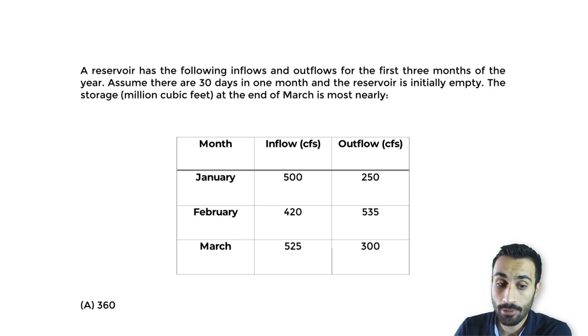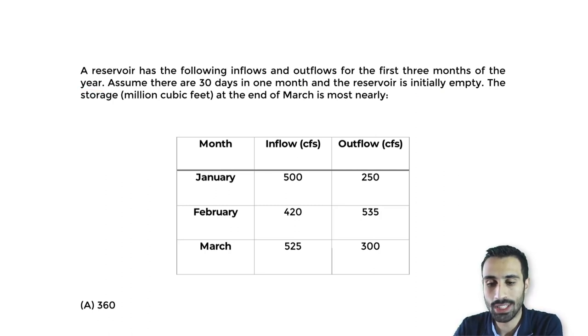We're told here: a reservoir has the following inflows and outflows for the first three months of the year. Assume there are 30 days in one month, and the reservoir is initially empty. The storage in million cubic feet at the end of March is most nearly how much? So we want to find the storage at the end of March. I'll denote what we want to find as S, and we want S at the end of March in million cubic feet.